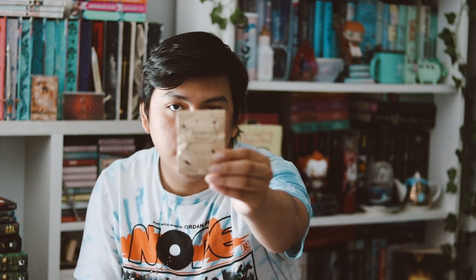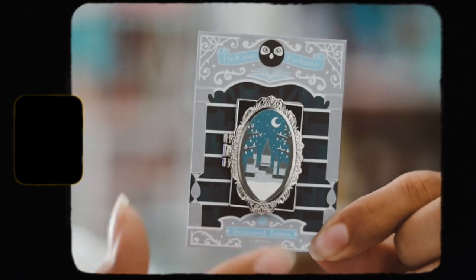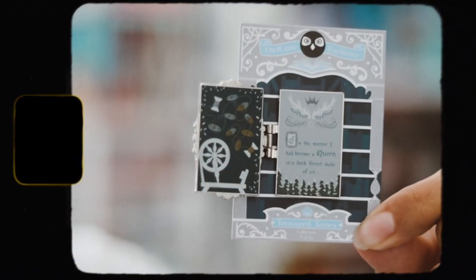We have a sun, a moon, and a crystal — I do love this, it's a very nice item. The last item I think is our Treasure Tomes pen they've been doing this year. This is probably my favorite. It's inspired by Spinning Silver, very very pretty — designed by No One Design. On the inside it says 'In the mirror I had become a queen in a dark forest made of ice.' Very pretty, I love this one a lot.